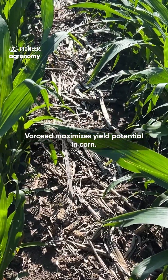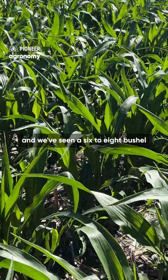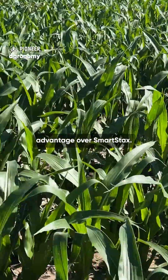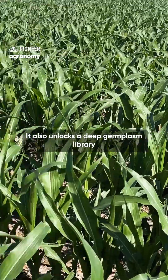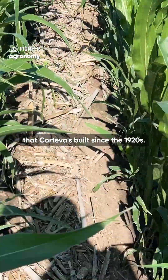Voreseed maximizes yield potential in corn. It builds on the proven performance in Pioneer products, and we've seen a six to eight bushel advantage over smart stacks. It also unlocks a deep germplasm library that Corteva has built since the 1920s.